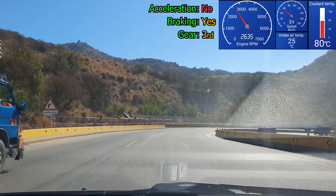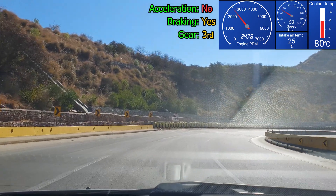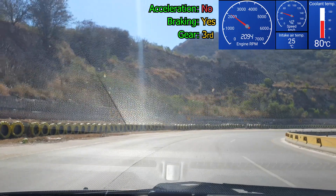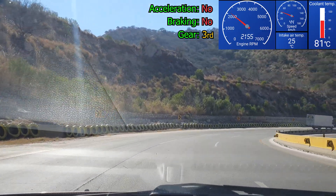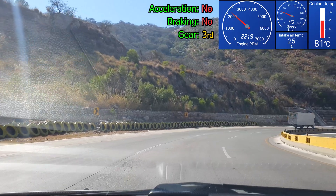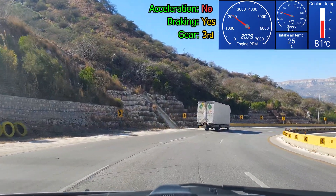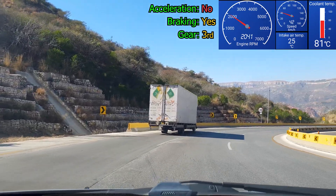Here you can see the coolant is at 80 degrees Celsius, compared to 88 when I was going uphill — so less stress on the cooling system. When going downhill, you should do engine braking, where you lift your foot off the acceleration to slow down in combination with choosing a lower gear or gear ratio.